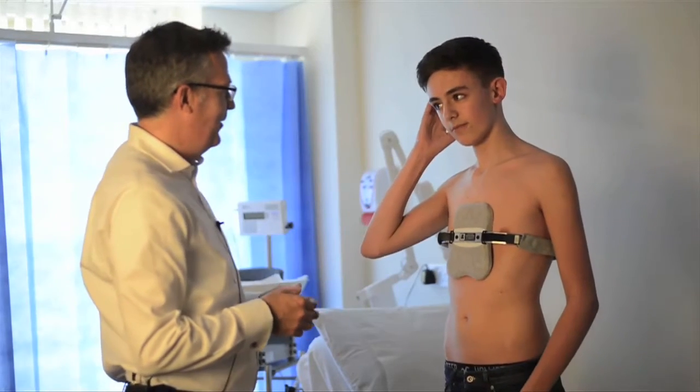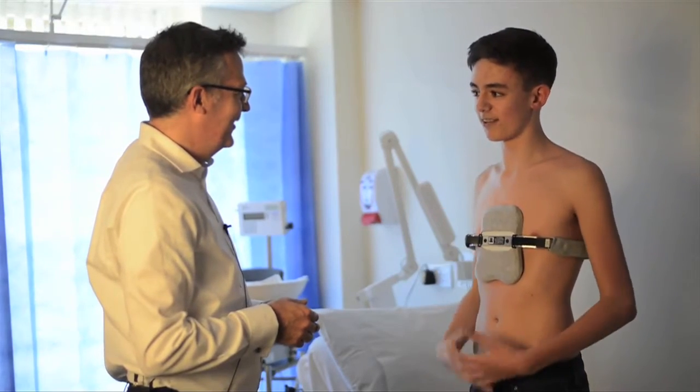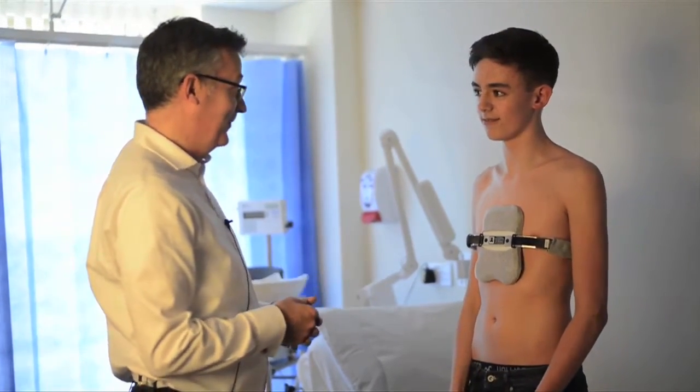And how do you feel about your pectus now? Much better. My chest just feels much better when it braces off. Feels normal? Mm-hmm. Very good.